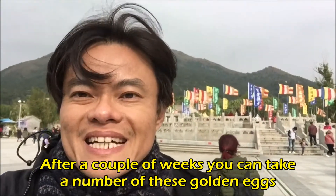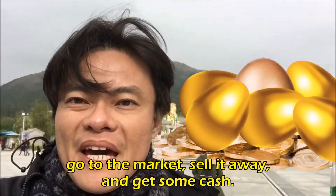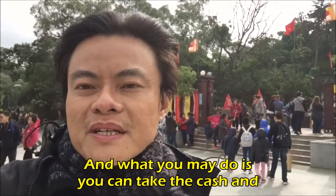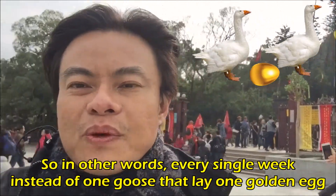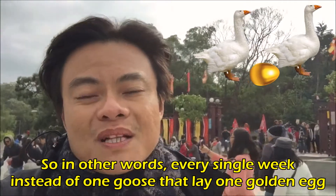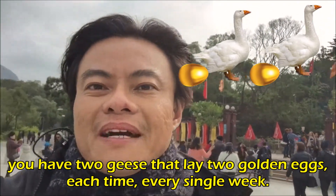After a couple of weeks, you can take a number of these golden eggs, go to the market, sell them away and get some cash. What you may do is take that cash and buy your second goose that lays golden eggs. So every single week, instead of one goose laying one golden egg, you have two geese laying two golden eggs each time, every single week.